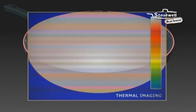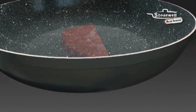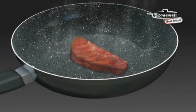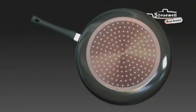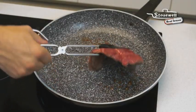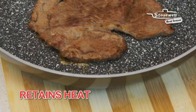The heat sensor only changes colour at the exact moment so that everything cooks uniformly, even the food near the edges. And look! The aluminium base retains heat so well. This steak keeps sizzling off the stove. Turn off the heat and save money.